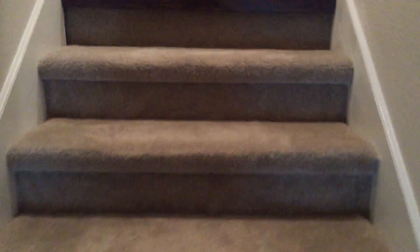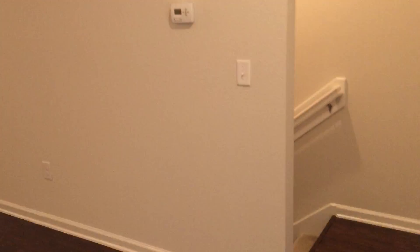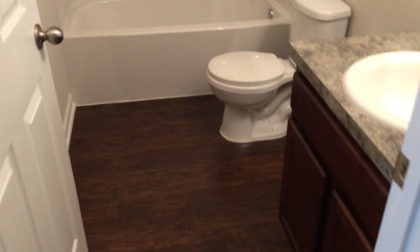The stairs in this home are carpeted — it is the only area of the home that is carpeted. Upstairs to the left is bedroom two and bedroom three. Also upstairs is your hall bath.